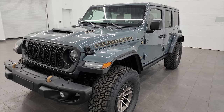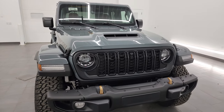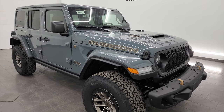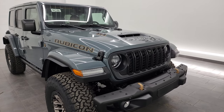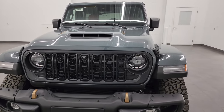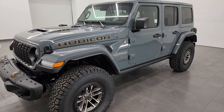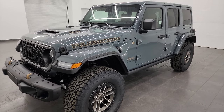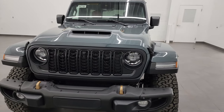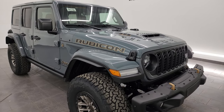The 392 package is available in 10 different colors for the Wrangler. Those include Anvil clear coat which is this, black, silver zenith, Earl clear coat which is kind of a seafoam green, hydro blue, bright white, Sarge green clear coat, high velocity yellow, bikini which is kind of a greenish blue color as well, and firecracker red. Those are all ten different colors that you can get.